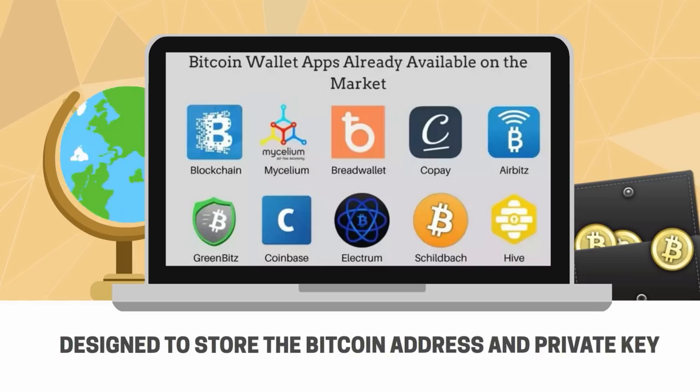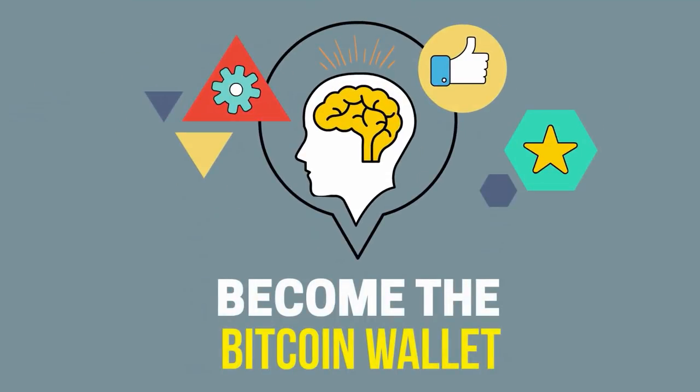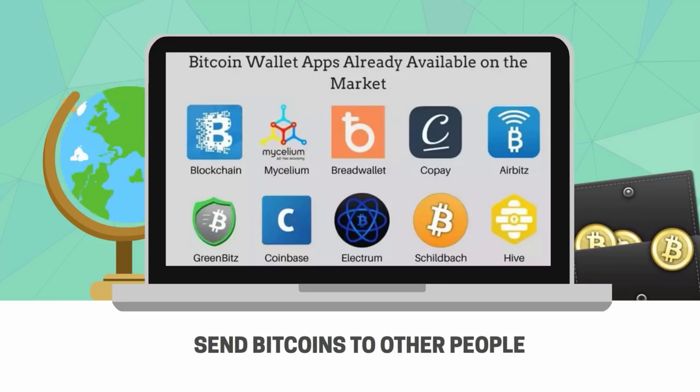You could use an app designed to store the Bitcoin address and private key — this app is called a Bitcoin wallet. In fact, if you can memorize your Bitcoin address and private key, which I don't suggest, your brain will now become the Bitcoin wallet.